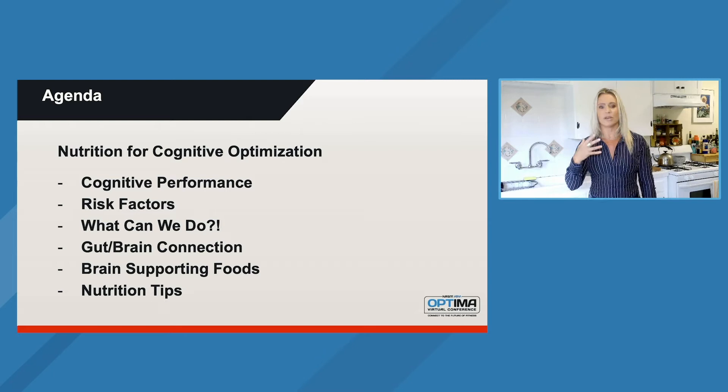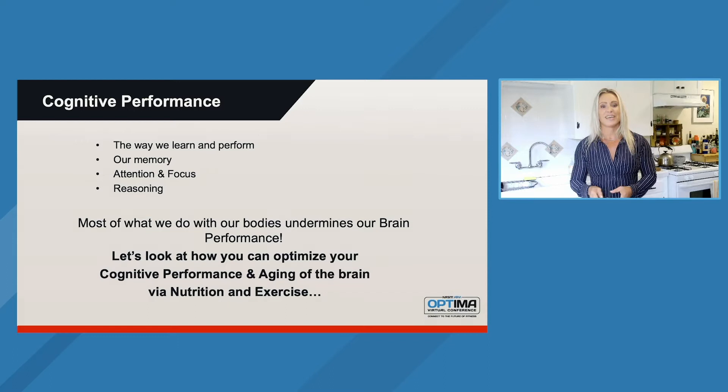So, nutrition for cognitive optimization — what are we going to do here? We're going to talk about what it means to have cognitive performance, where we're going with this, what are some of the risk factors today that might be deterring us from being at our optimal level, and what we can do about it. A big one that you may have heard is the gut-brain connection — I'm going to dive into that a lot more because it's fascinating. Brain-supporting foods are something I want you to really pay attention to, and work on behavior modification when it comes to different foods. And then overall nutrition tips on how we can be at our ultimate performance with our brain.